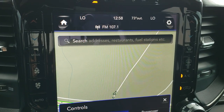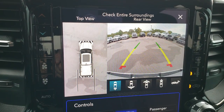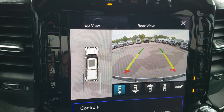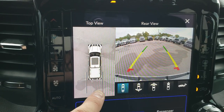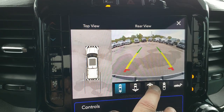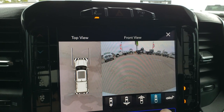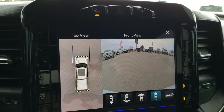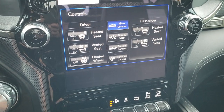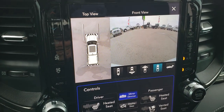You can also switch to the surround camera view, which is a visual representation of everything around the vehicle. You can select the front camera, side cameras, or back camera individually. The radio has AM, FM, and Sirius XM capabilities. Being the 4C, it also has Android Auto and Apple CarPlay capabilities.